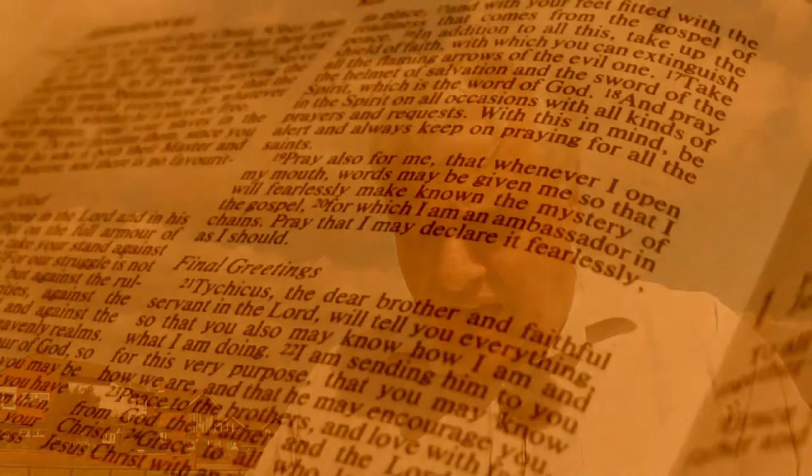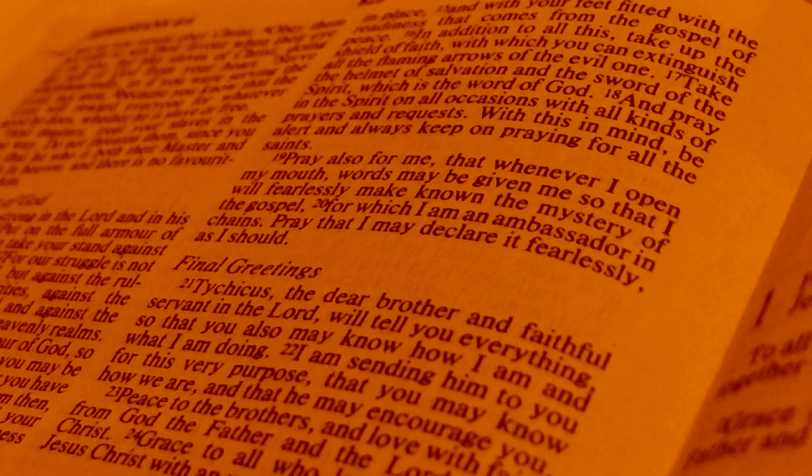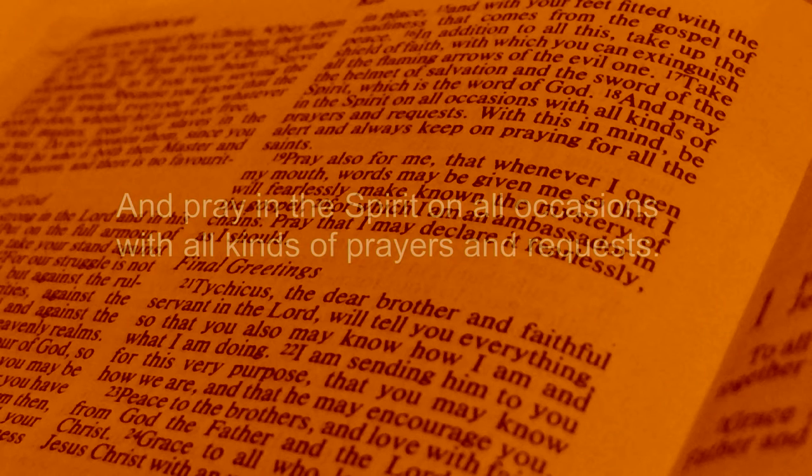The first weapon is the word of God. God speaks to us through his written word, the Bible, and also by his Spirit, and it's the Spirit that helps us to understand and follow Jesus in the way that we should. So allow God the Holy Spirit to speak to you. The second weapon is prayer — God wants us to talk to him. Pray in the Spirit on all occasions with all kinds of prayers and requests. Ask somebody to pray with you that the Holy Spirit will break down the strongholds in your mind and in your life.